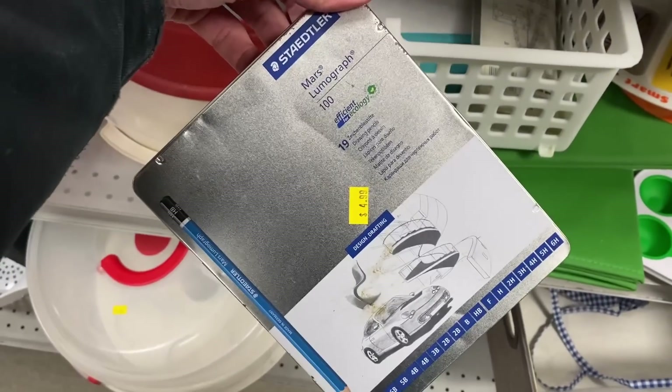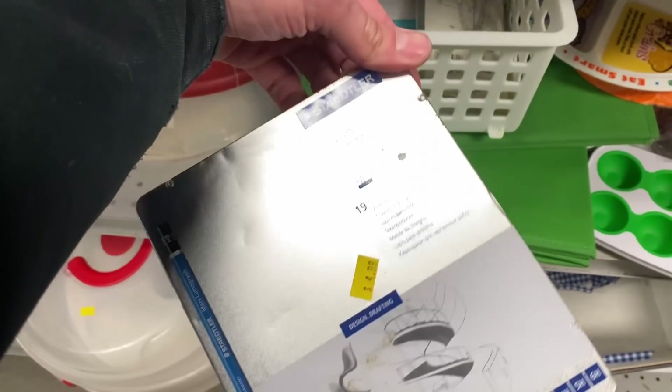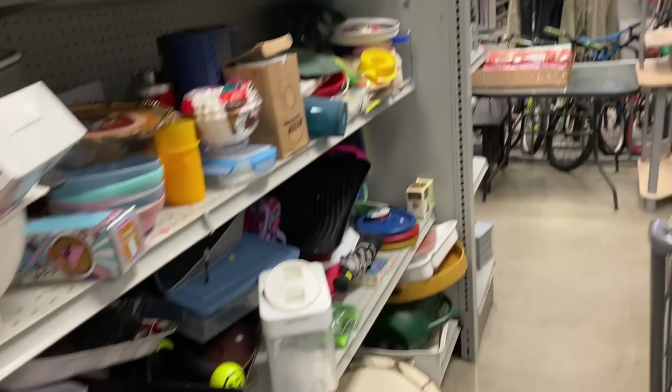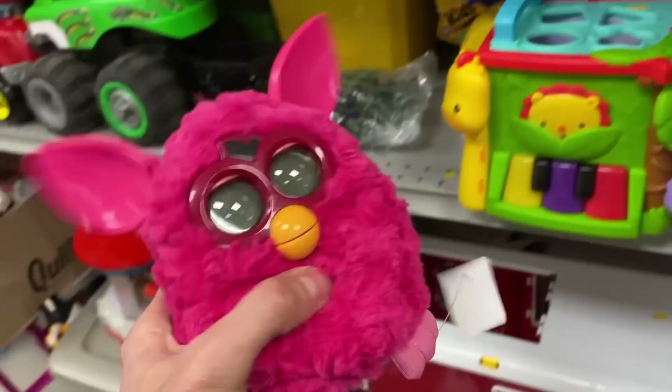I thought these pencils were pretty cool, and for five bucks it could have been a great deal, but the resale value was actually very low, which is surprising to me. That's why I always check and double-check, because you just never know.